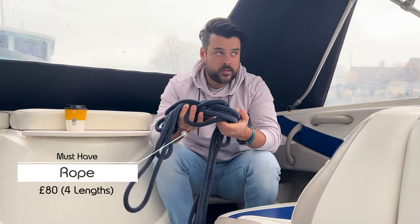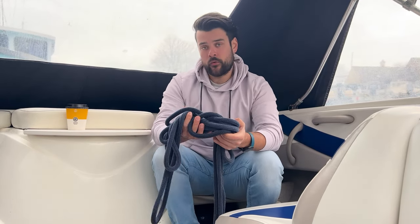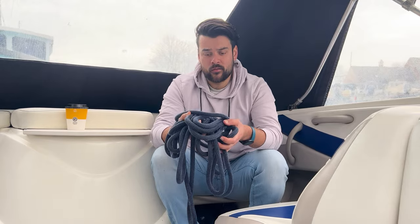Next up is rope — just as valuable as fenders and life jackets. Rope is so important on your boat; I find I never have enough. It's essential for mooring up to quays, your own mooring, pulling a boat onto a trailer, anchoring, and all sorts of other uses. Have a lot of rope on a boat.